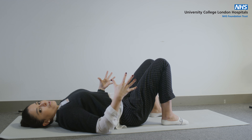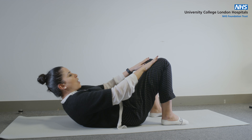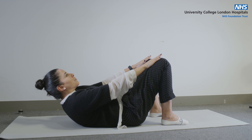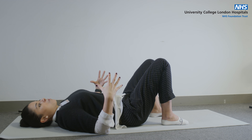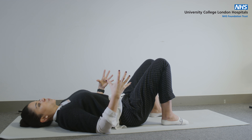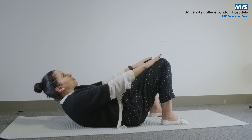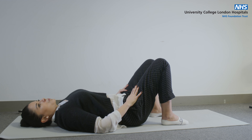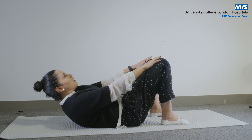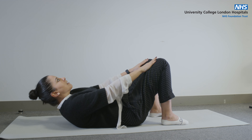Again breathe in, open the doors, completely relax, and as you breathe out close the doors and bring yourself up for five, four, three, two, one. Breathe in, let the pelvic floor tension go, open the doors, and as you breathe out close the doors and lift yourself up for five, four, three, two, one. Breathe in and as you breathe out bring yourself up, close the doors, and keep them closed for five, four, three, two, one and rest.